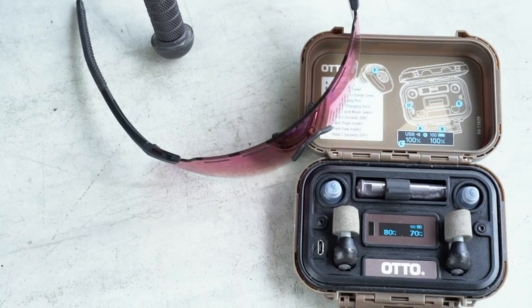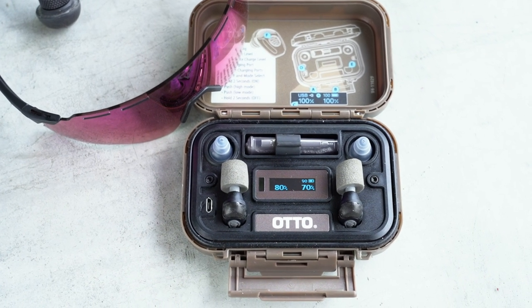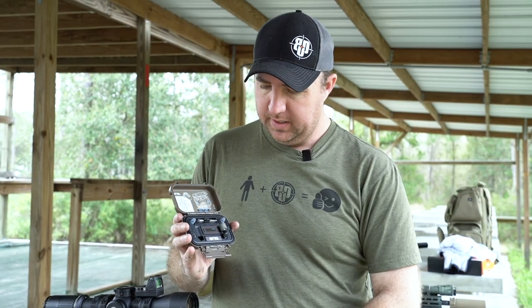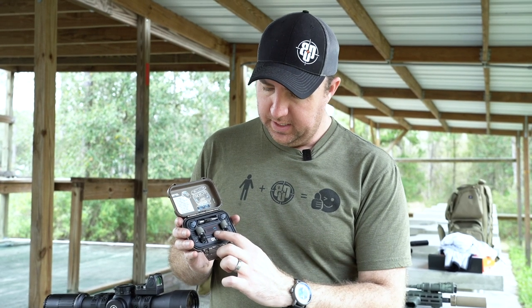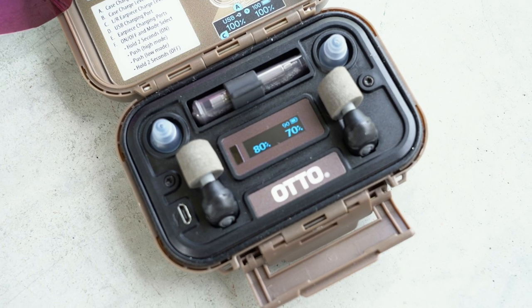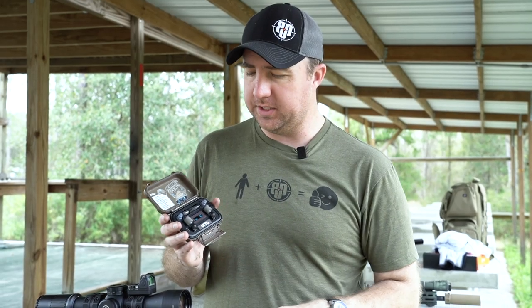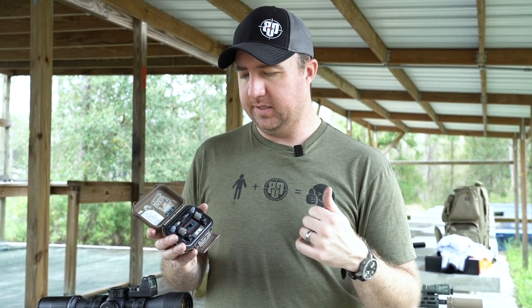You have the carrying case, which is kind of cool — a ruggedized case. These simply pop in, and when they do it gives you a battery indicator showing where the batteries are and what's left in the onboard charge for recharging them.